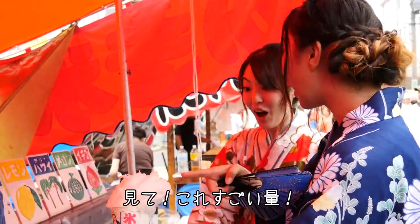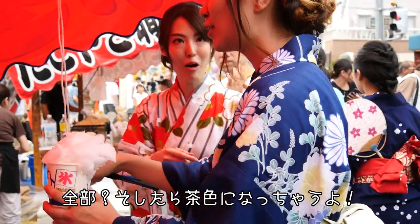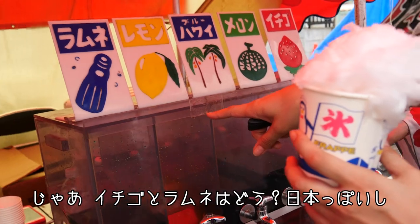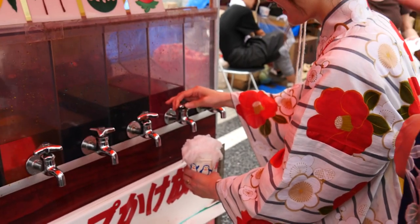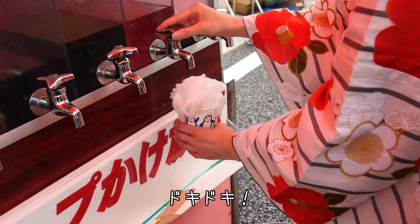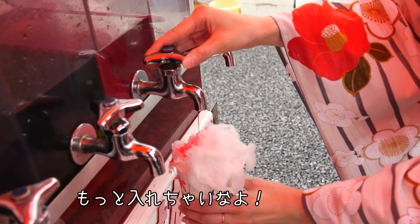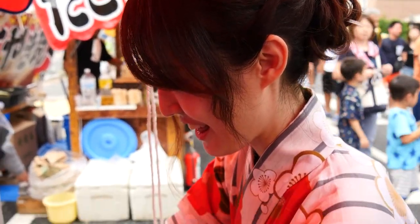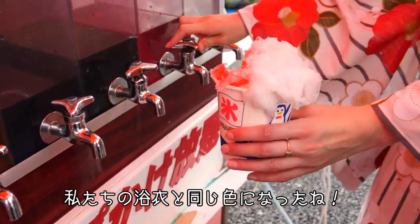We can do a bunch of them! Which one do you want? Let's do strawberry and... because it's very Japanese. It matches your yukata! Oh that's true — this is our yukata color. And I'll do the blue one.